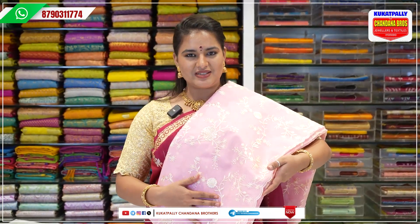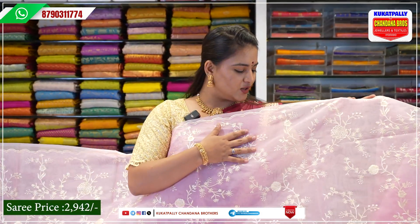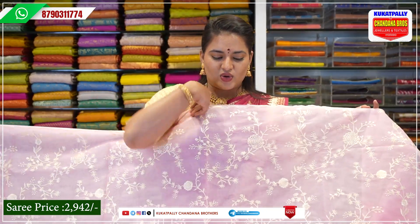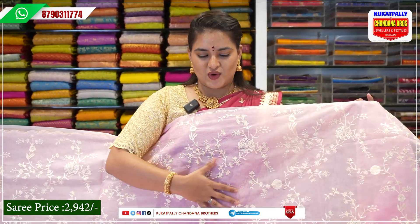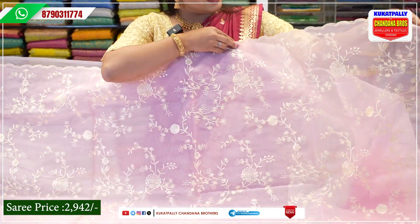Organza fancy Shari's offer price is Rs. 2942 only. Different colors and designs are available. Looking at this Shari color, we have a light baby pink color. We also have thread weaving and a floral design.